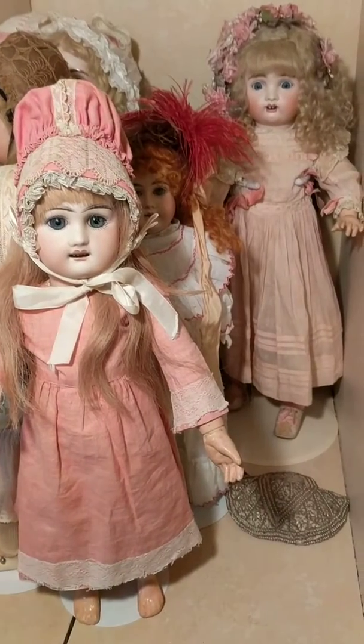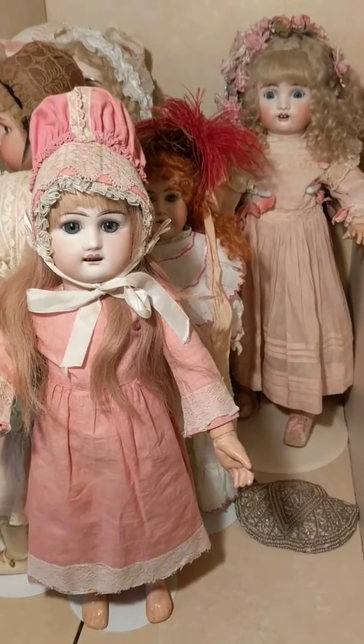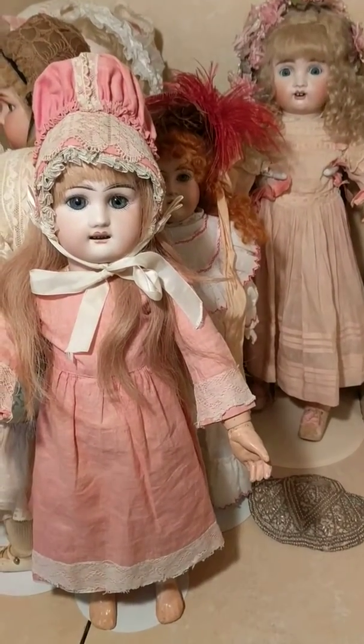Hi, it's Deanna, and while my husband is having a sports party downstairs, I decided it's creepy doll time. I just did a video on this girl.